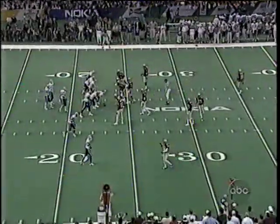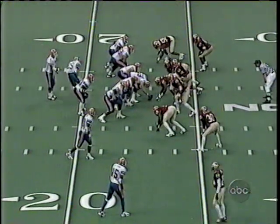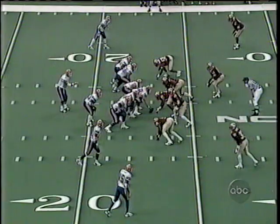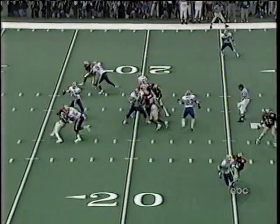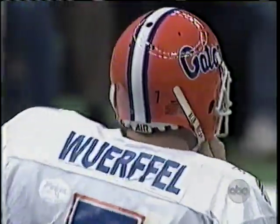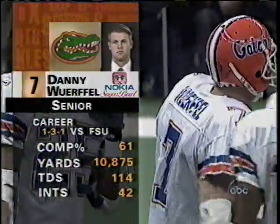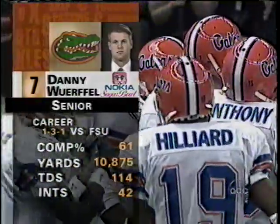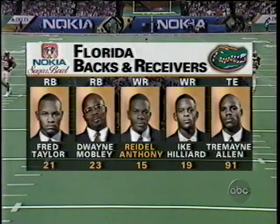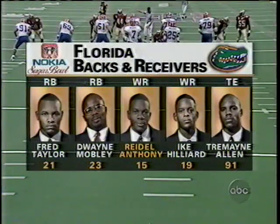Elijah Williams opens at tailback for the Gators. They pop a man out in motion and go to three wide receivers in a shotgun formation — you didn't see that much in Tallahassee but you'll see it a lot tonight. The pass goes quickly to Waddell Anthony, a little behind him, and he can't reel it in. Anthony has had a remarkable career — every kind of honor, three-and-one against Florida State, and 18 touchdowns this season, an NCAA record, with 11 consecutive touchdown receptions.